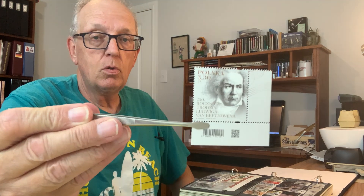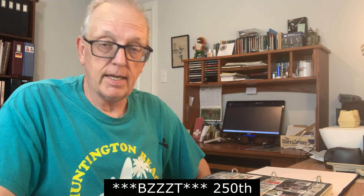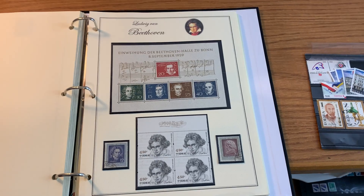Last but not least from this shipment comes Ludwig van Beethoven. This stamp was issued in the year 2020 on the occasion of Ludwig's 250th birthday. I do have pages made up for my classical stamps — here's the beginning of my Beethoven section.